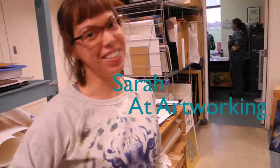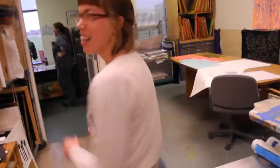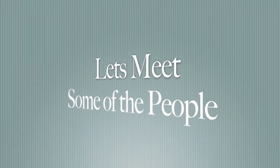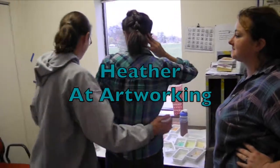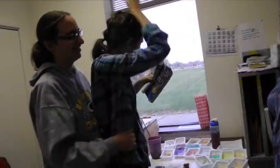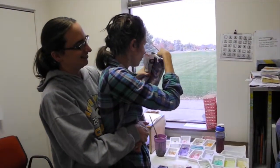Let's go on a tour of the studio. This is Artworking, where we have lots of fun. This is Heather. She is one of our fantastic artists at Artworking. She likes to paint, and draw, and do printmaking.